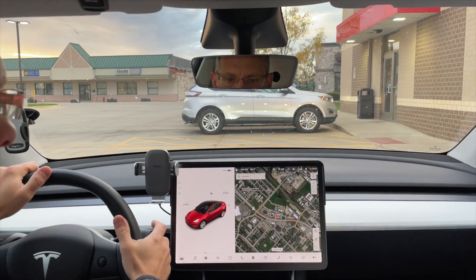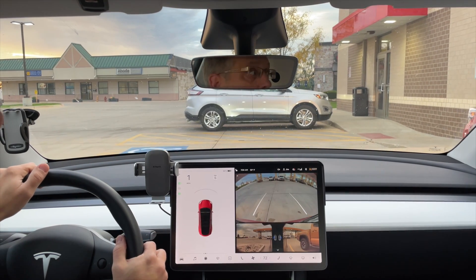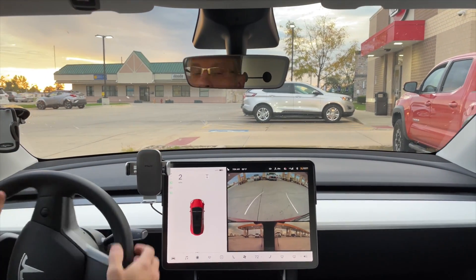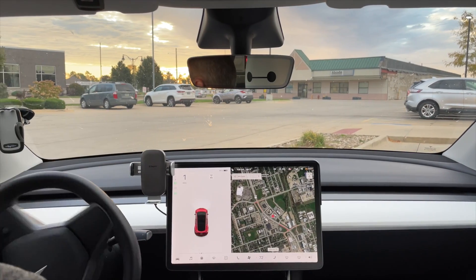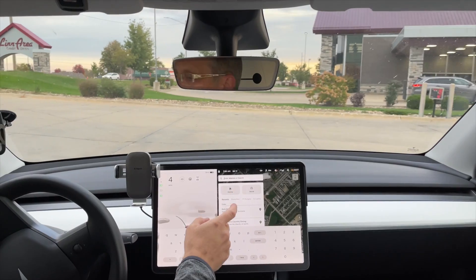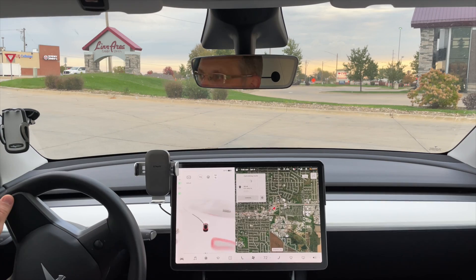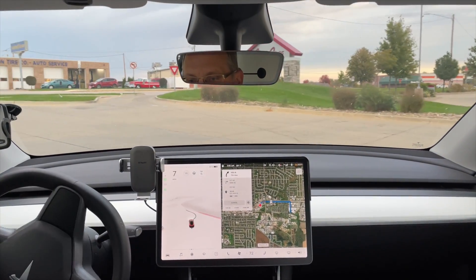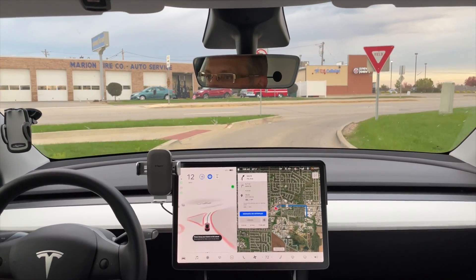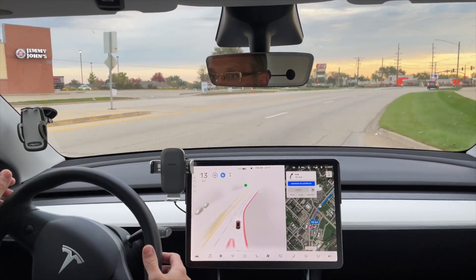We are back — got my morning caffeine and we're headed to work now. It's mostly in-town driving. I'm in the parking lot of a Kum & Go convenience store — very Iowa. I'm going to turn on autopilot and see if it gets us out of here... and it does, a little jerky.